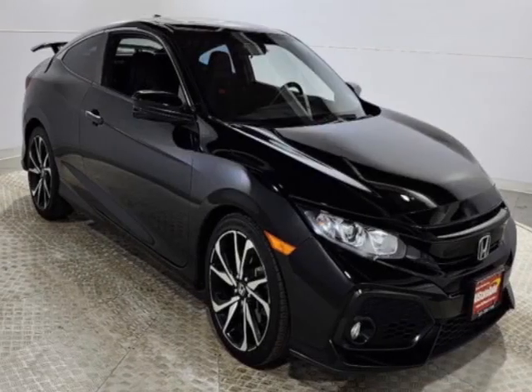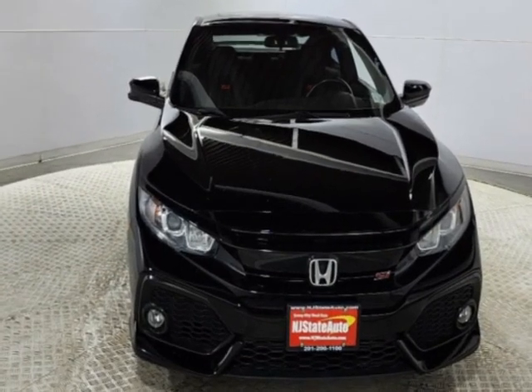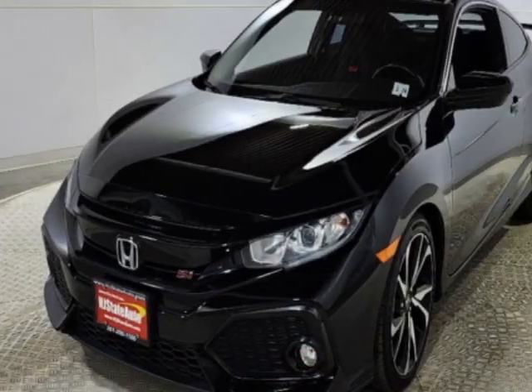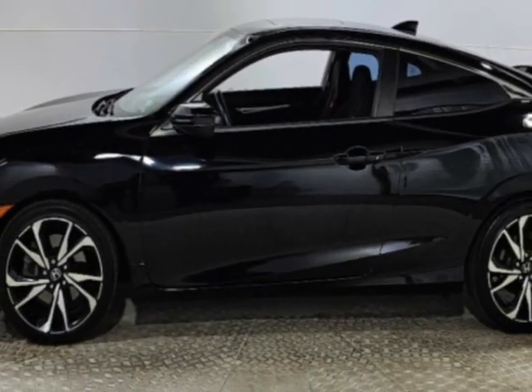Come take a look at this 2019 Honda Civic Coupe. Carfax has certified the Civic Coupe as having one owner. The Civic Coupe has just under 38,500 miles. This vehicle has a limited warranty.